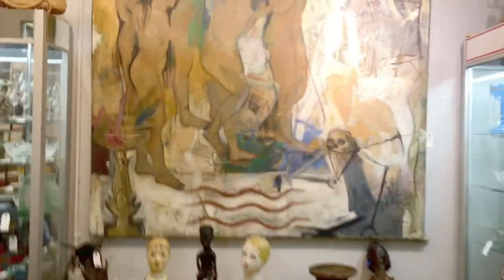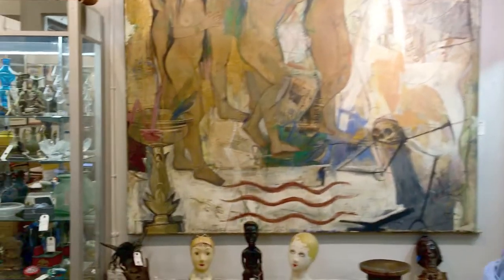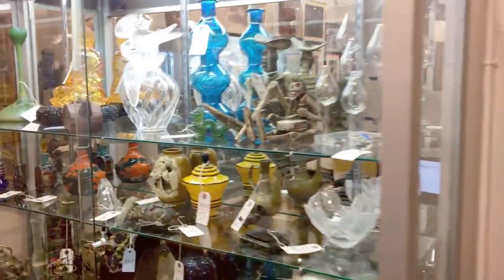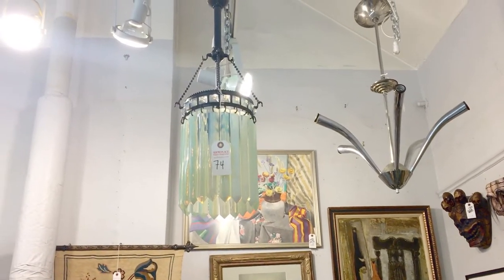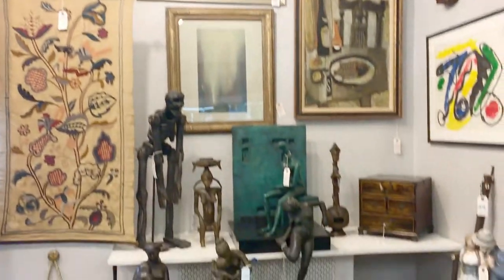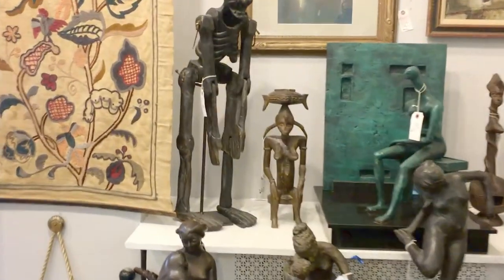Now into the main gallery. First, on this wall, we see a very interesting contemporary mixed media painting. Moving past some of the cases, we can see some of our small decorative articles. Overhead is a beautiful chandelier, opalescent glass and bronze in the manner of Tiffany. There is some fine sculpture, bronzes in this area, including this large work after Henry Moore.